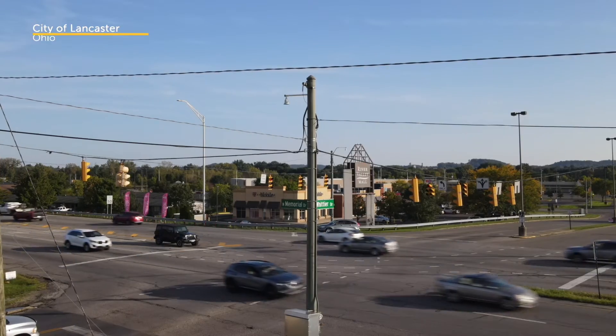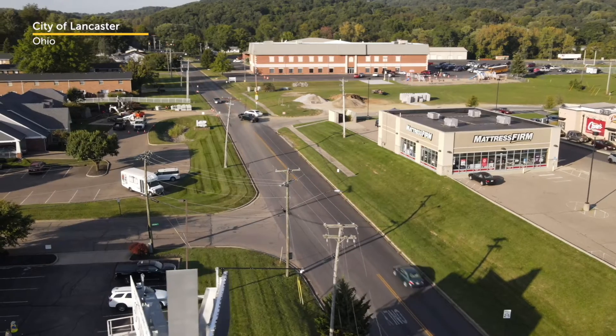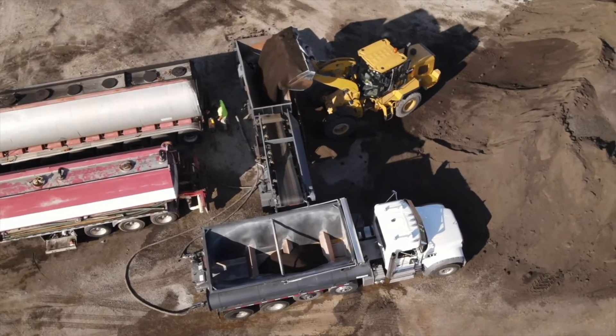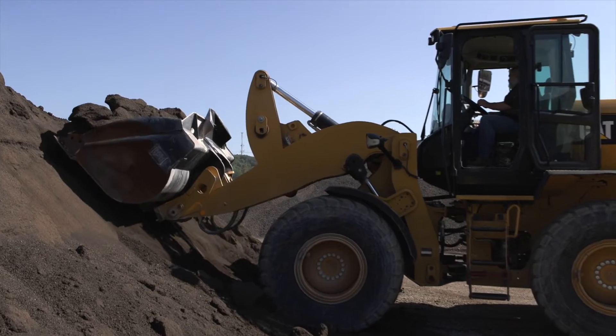We're in the city of Lancaster, Ohio, southeast of Columbus. The project that we're going to discuss today is microsurfacing using 100% RAP, or millings, that have been sized to use within the microsurfacing.